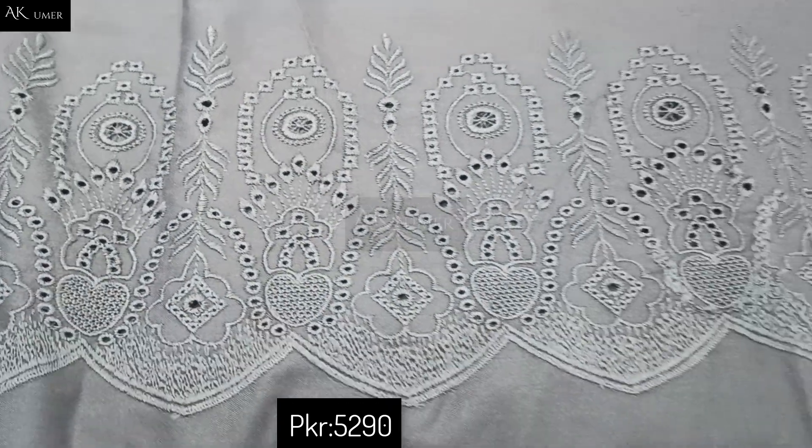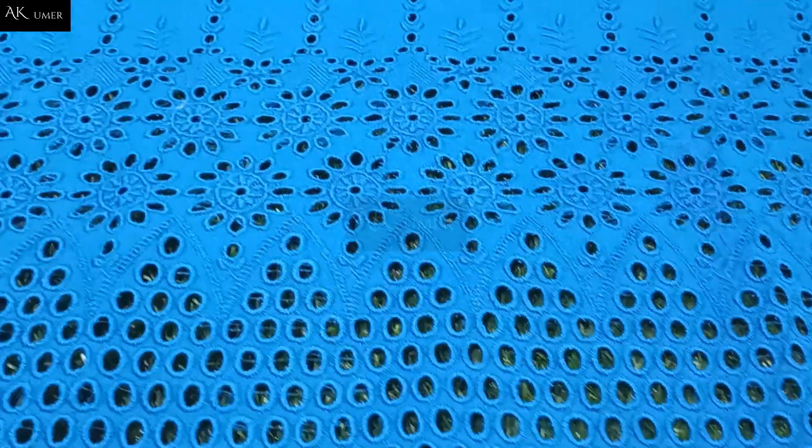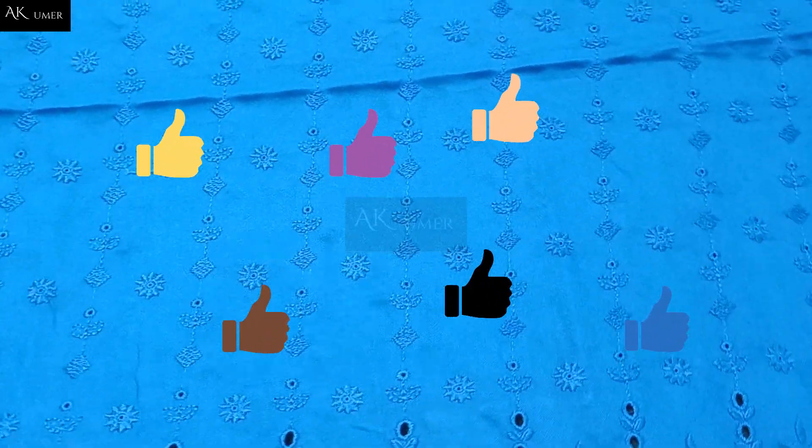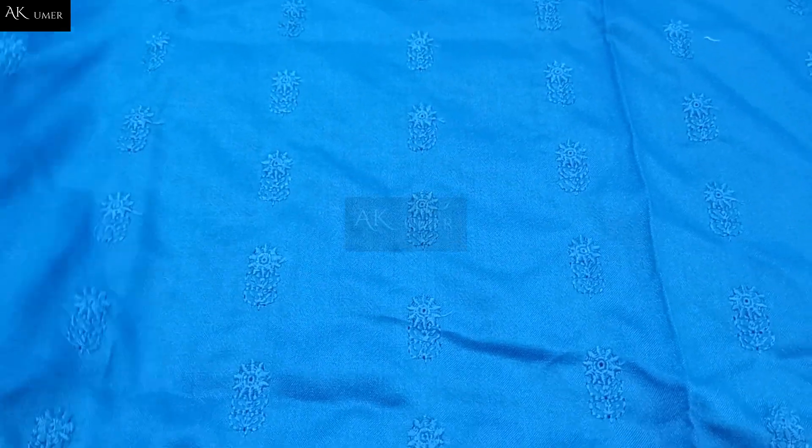This is a beautiful new winter collection 2022 by Jora original — blue volume with heavy four side borders. With a plain trouser, this blue shade is fully chicken kari embroidered front. Close and share the model picture. This is winter dress design 2022 in Pakistan. The back side fabric is 1.3 meter.